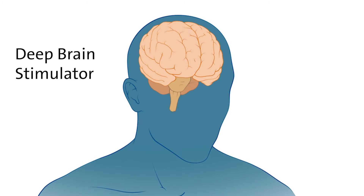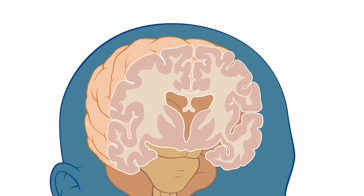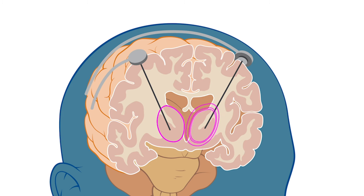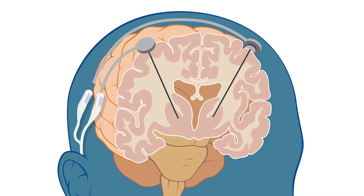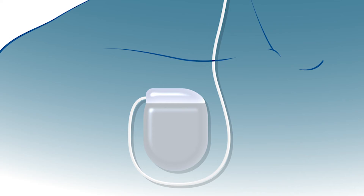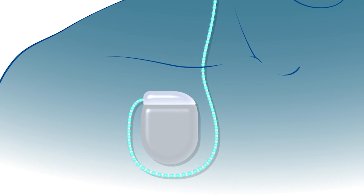A deep brain stimulator, or DBS, has two main components. The first are thin wires that are about the width of a dull pencil tip. These are inserted into a central brain area called the thalamus. The DBS wires are connected to a pulse generator, or battery, which sits below the collarbone. The DBS electrodes deliver a scheduled, regular pattern of stimulation to the thalamus.